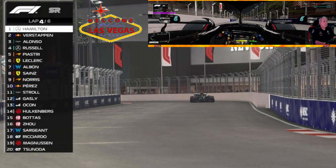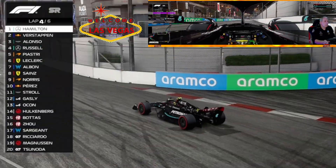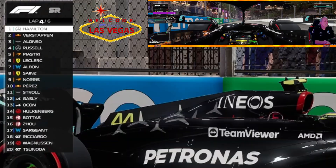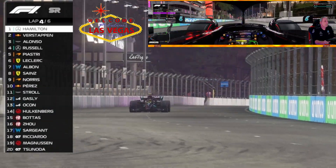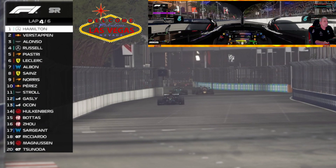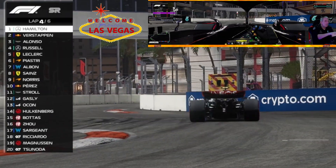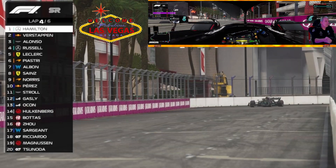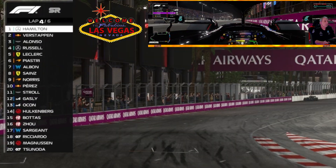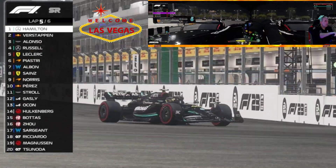Mercedes is looking good at the Las Vegas Street Circuit. The gap has opened up a little bit, but Verstappen and Alonso are still within striking distance — we don't want to make any mistakes in the lead. Alonso comes at Verstappen again down the back straight into the chicane, and Verstappen has outbraked Alonso once again. Russell is looking at a chance to take on Alonso if the battle heats up — he's right there on Alonso's gearbox.